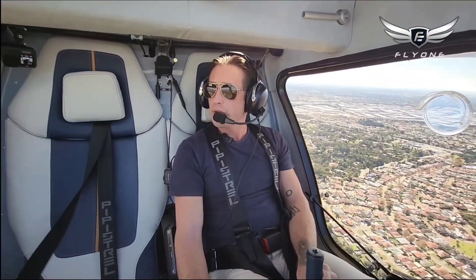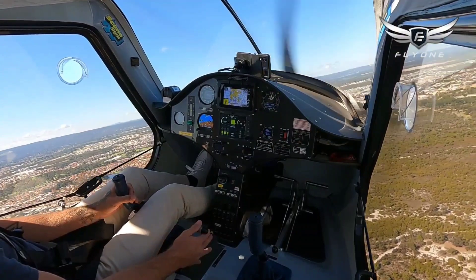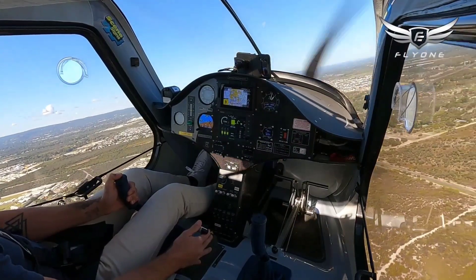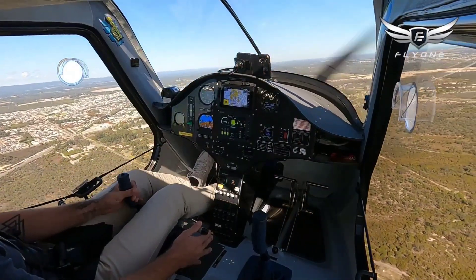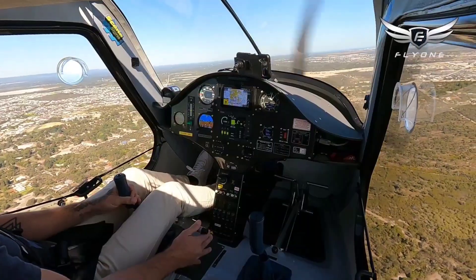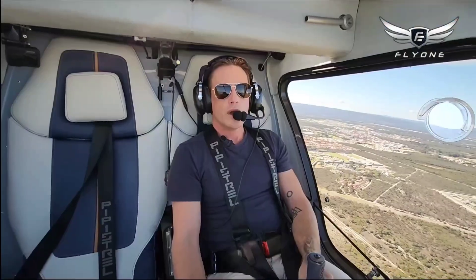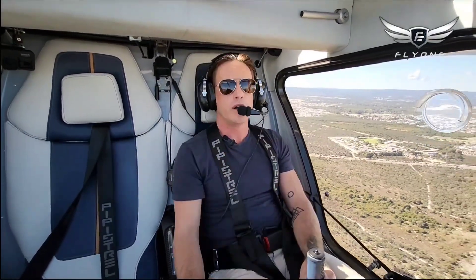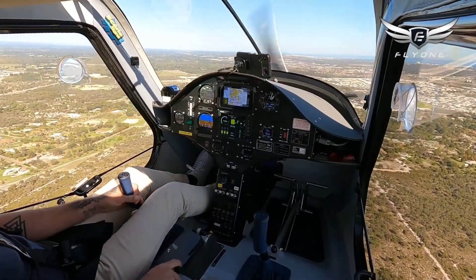I've got our traffic in sight. We might do one touch-and-go and then a full stop after that. Power and airspeed look good. Ready to turn and make a call for the tower. Turning downwind now. On downwind, I've got the traffic ahead of us in sight — they're on the same profile. We're parallel with the runway now, cruising on downwind and adding a little bit of speed with that tailwind.